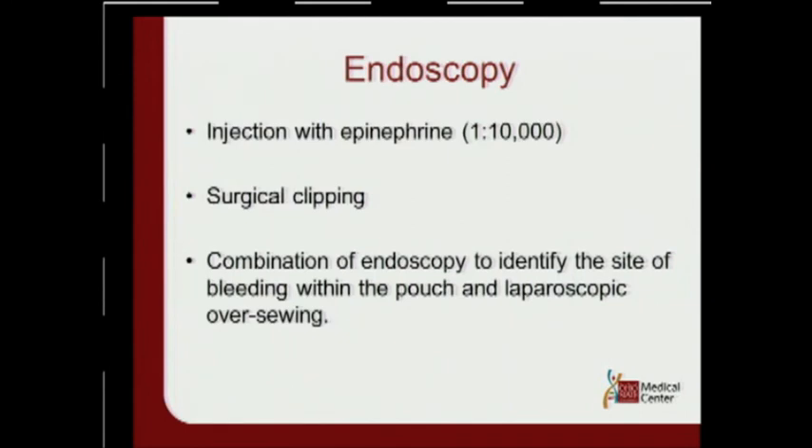Once in there, suction the blood out of the stomach or sleeve, and you can inject with epinephrine 1 in 10,000, do surgical clipping, or a combination. I think the key is a team approach. At my hospital, when a patient comes back we bring them to the OR; my partners scrub in and get intra-abdominal access while I put the scope down. I can tell them the bleeding is on the staple line, at the gastrojejunostomy, or that I don't see any blood in the stomach — at which point they can look for the source at the JGA, the remnant, the spleen, or the trocar sites. You really want to do a combination-type operation if possible.